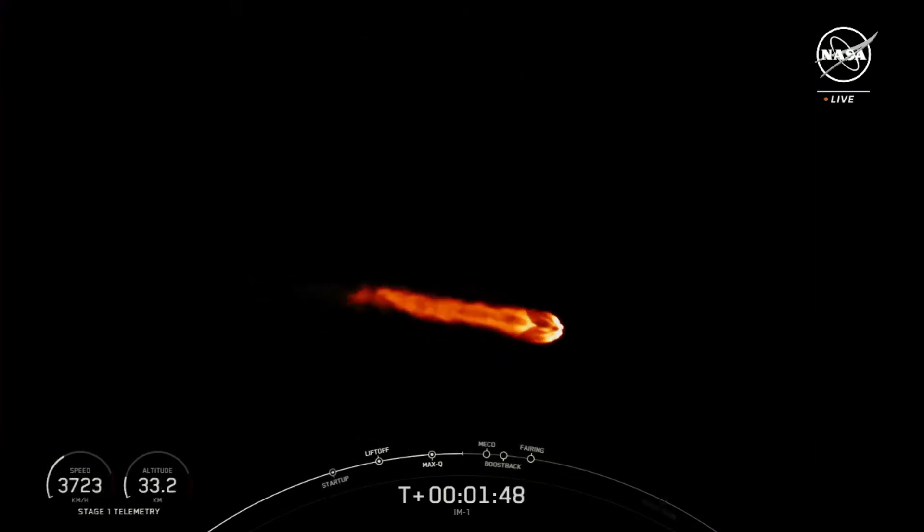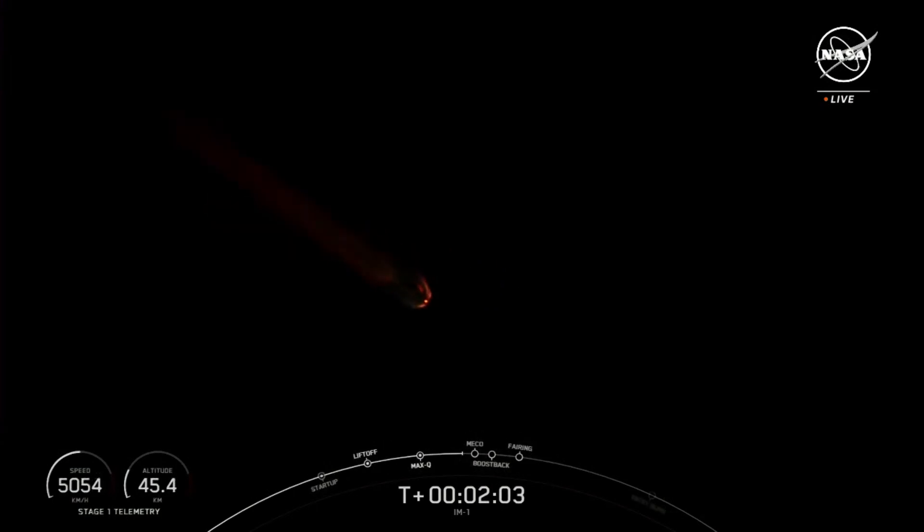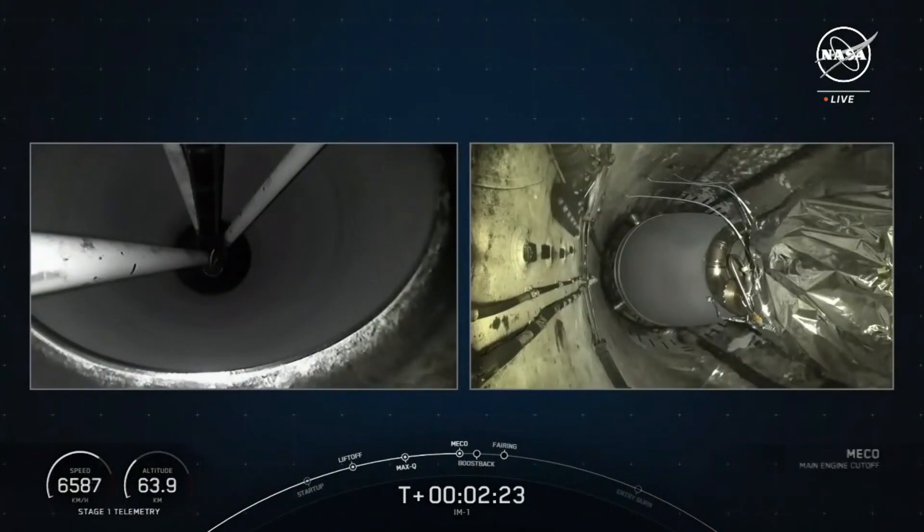Coming up is stage separation, where the first and second stage will separate, and the first stage engine startup. Then the boost back burn will begin, heading back to today's landing zone. This burn assists with the vehicle's return — reversion confirmed.